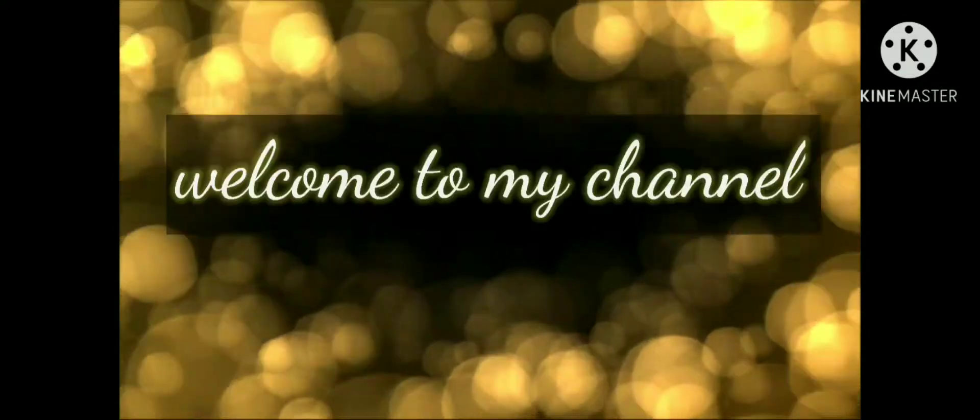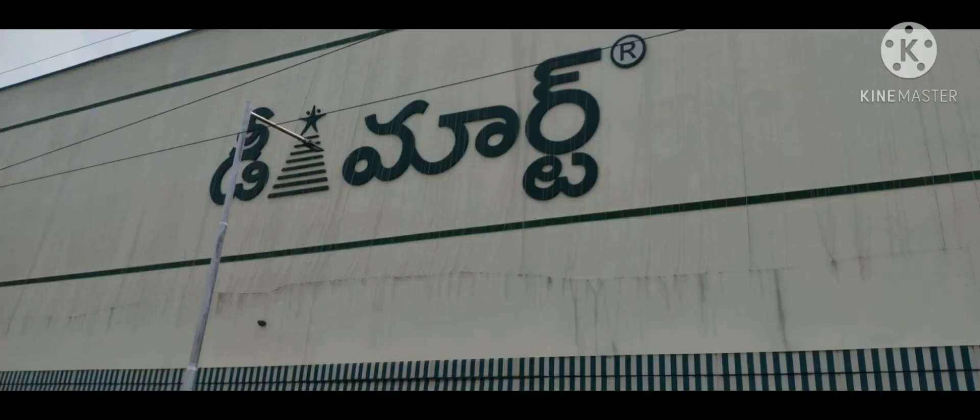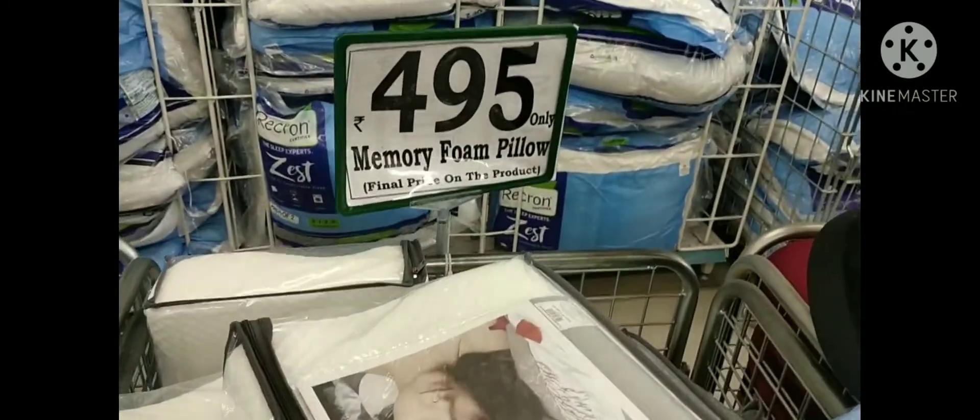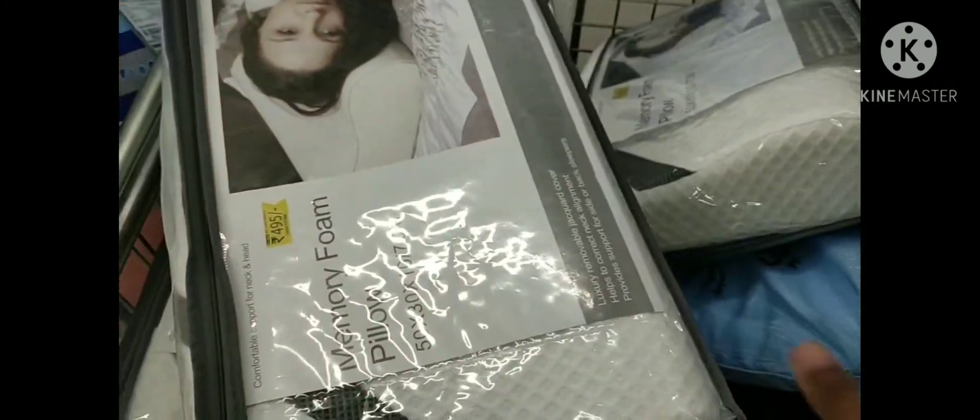Hello and welcome to my channel. This is the D-Mart Shopping Vlog. I am going to look at the latest collection in D-Mart for Diwali. I am going to enter the pillow section and bed sheet section.